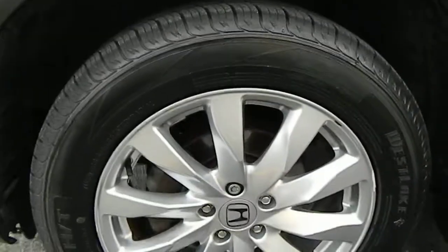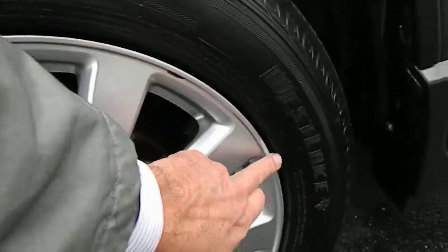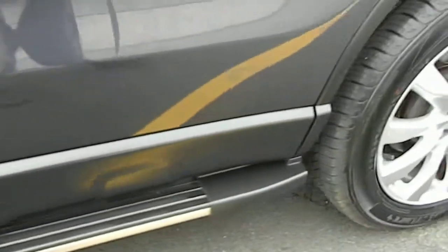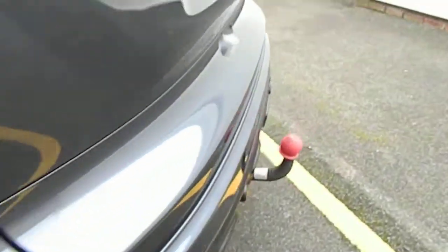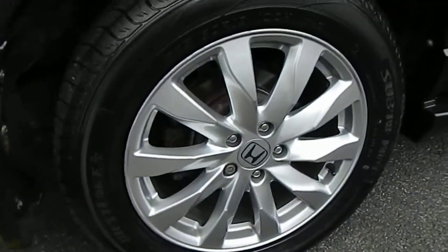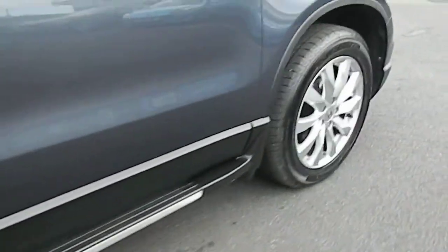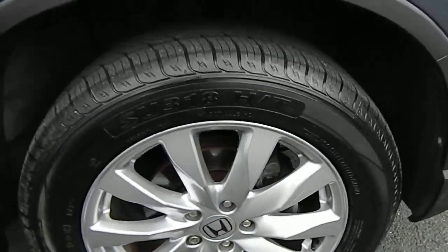Wheels — I've just put four brand new tyres on this car as well. There's a little bit of curbing on that one wheel. It's got the side steps on this vehicle as well. No curbing on the rear wheels or the front wheel, so just a little bit of curbing on that one wheel.